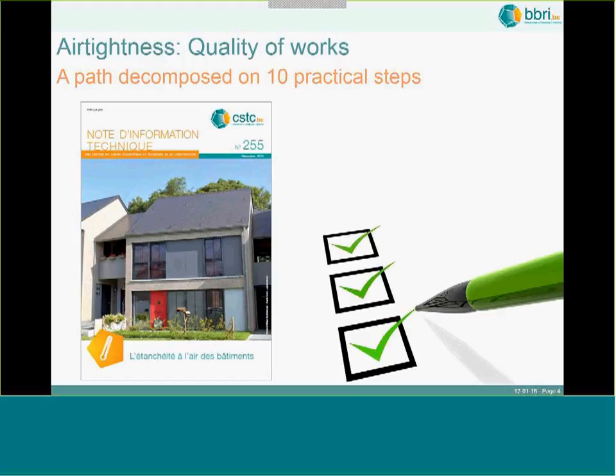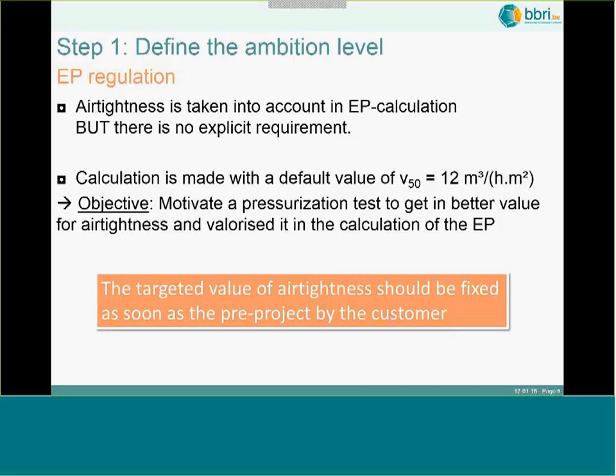The Belgian Building Research Institute has recently produced reference documents — technical notes — decomposing into 10 steps the choices you have to make to really build airtight and to achieve an airtight building. This document, the technical notes, is available in both French and Dutch on our website.